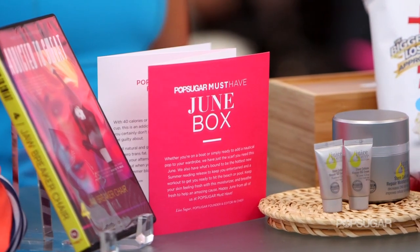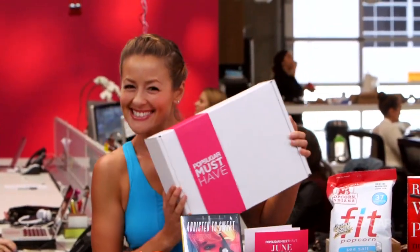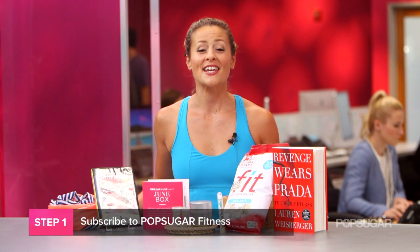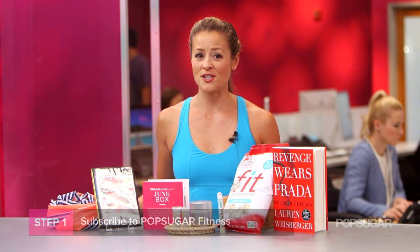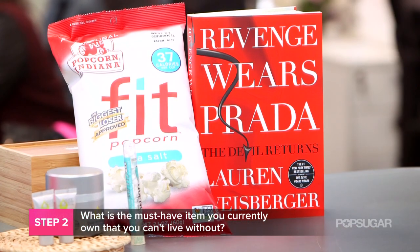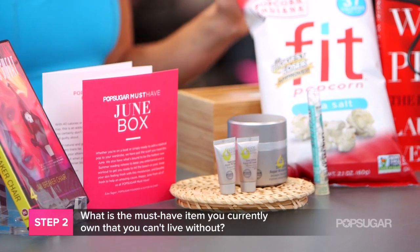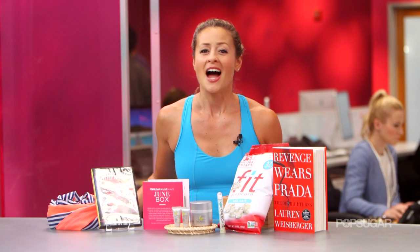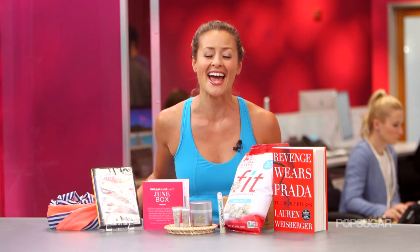Now let me tell you how to enter to win your very own six-month subscription. All you have to do is subscribe to PopSugar Fitness here on YouTube. Leave a comment on this video answering the following question: what is the must-have item you currently own that you can't live without? You can enter once a day for the next two weeks, but each answer has to be unique. We'll be picking three grand prize winners. I'm excited to read your comments. Thanks so much for watching PopSugar Fitness, and good luck.